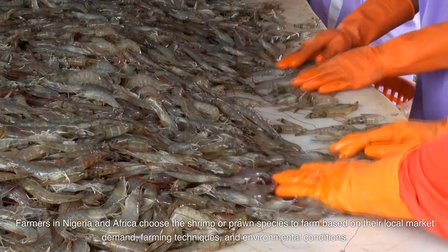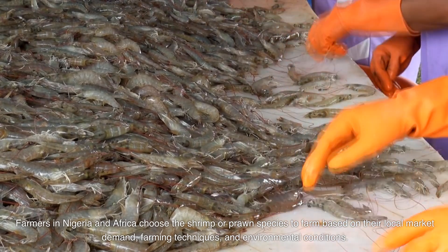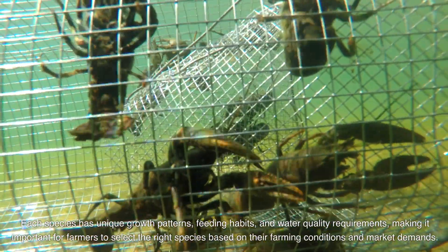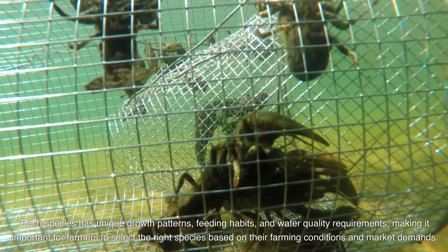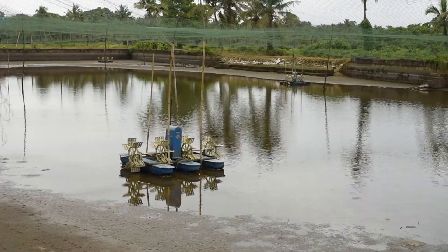Farmers in Nigeria and Africa choose the shrimp or prawn species to farm based on their local market demand, farming techniques, and environmental conditions. Each species has unique growth patterns, feeding habits, and water quality requirements, making it important for farmers to select the right species based on their farming conditions and market demands.